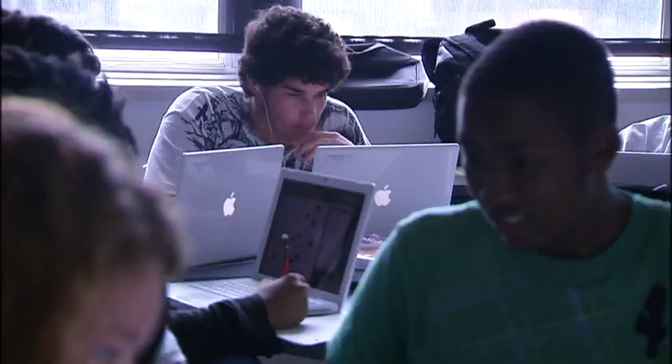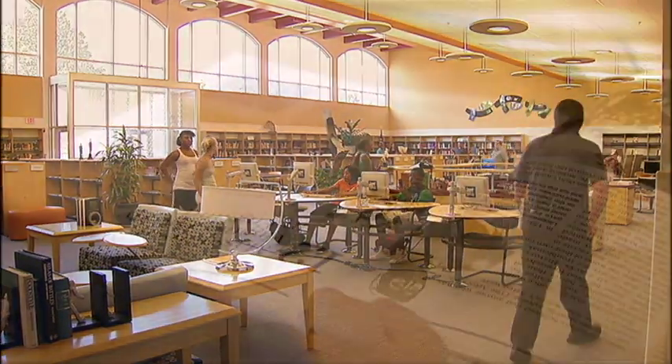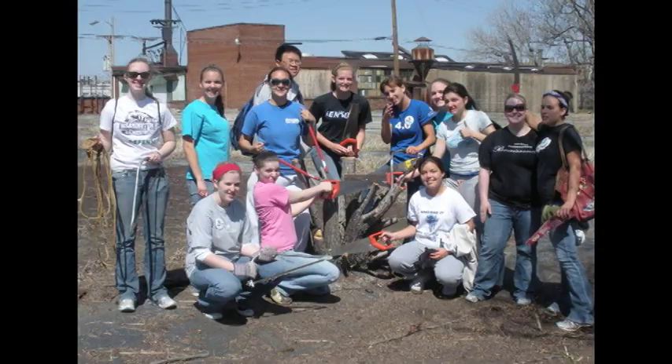Inside the classroom, students are engaged in a rigorous, yet personalized academic program, while outside the classroom they participate in internship and apprenticeship opportunities, ranging from math tutoring and technology assistance to student government and community volunteerism.